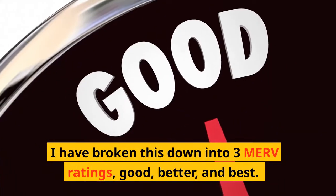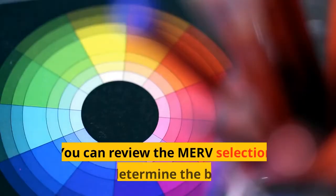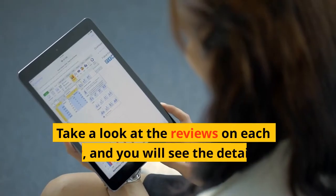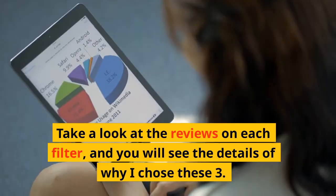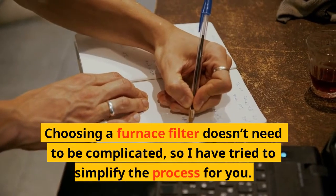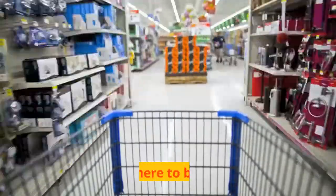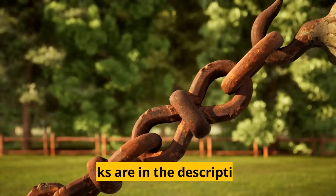I have broken this down into 3 MERV ratings: Good, Better, and Best. You can review the MERV selection chart and determine the best option. Take a look at the reviews on each filter and you will see the details of why I chose these three. Choosing a furnace filter doesn't need to be complicated, so I've tried to simplify the process for you. All three are available on Amazon — links are in the description.